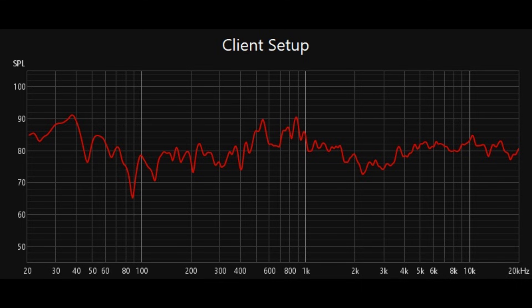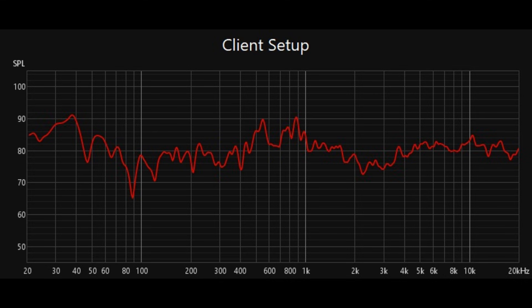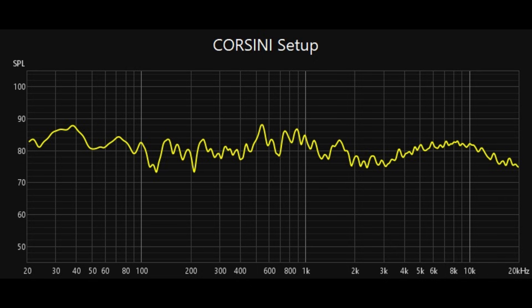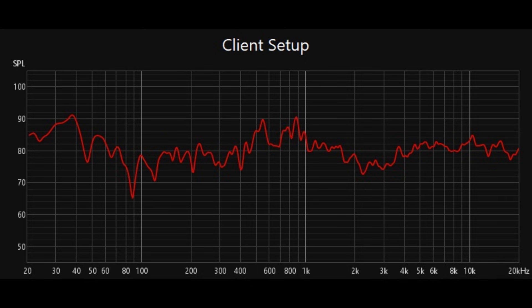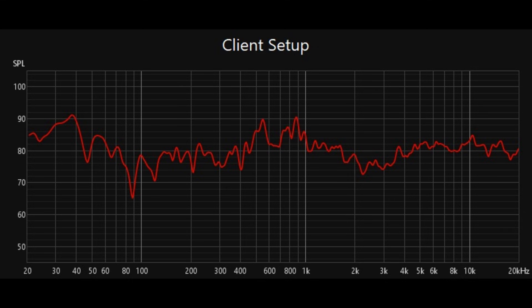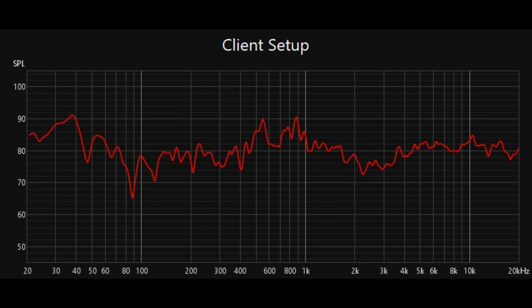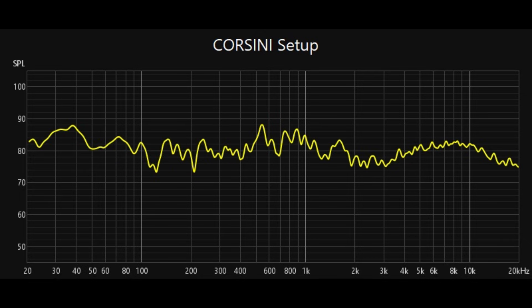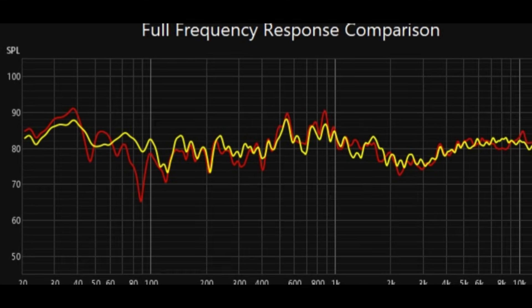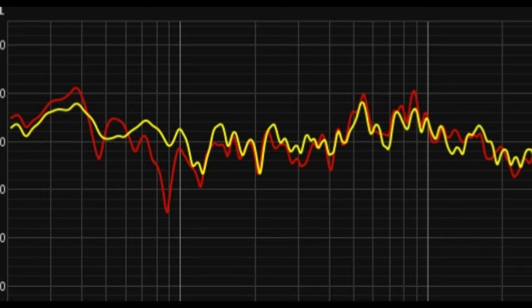The results showed a noticeable improvement in frequency response, as seen in the comparison between the client's original setup and the optimized Corsini setup. Significant room modes and interferences were either removed or greatly smoothed, delivering a more balanced and accurate sound profile. It's important to highlight that PSI Audio and Corsini Acoustic Solutions recommend installing AVAA units after acoustic treatment to avoid reflections and extended reverb times from limiting their performance.